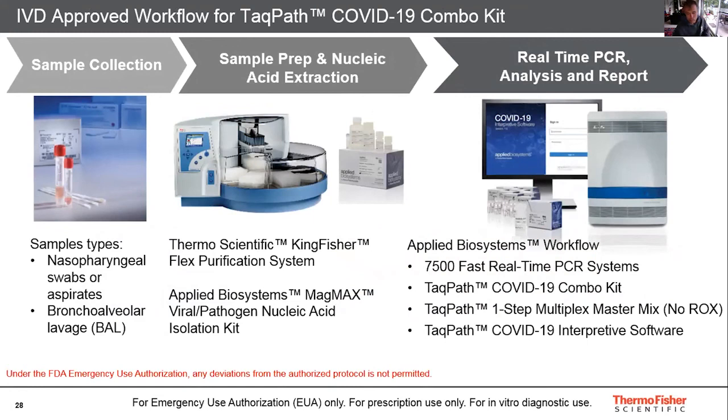Thermo Fisher has also been very involved on the IVD diagnostic side in terms of testing kits used in pathology labs. We were one of the first solutions to get FDA EUA clearance, and the solution is also registered here in Australia for TGA IVD workflows. We've been working tirelessly for the last few months deploying these workflows in various parts of the world including Australia and New Zealand, and today we're producing about 5 million tests per week to support global need.